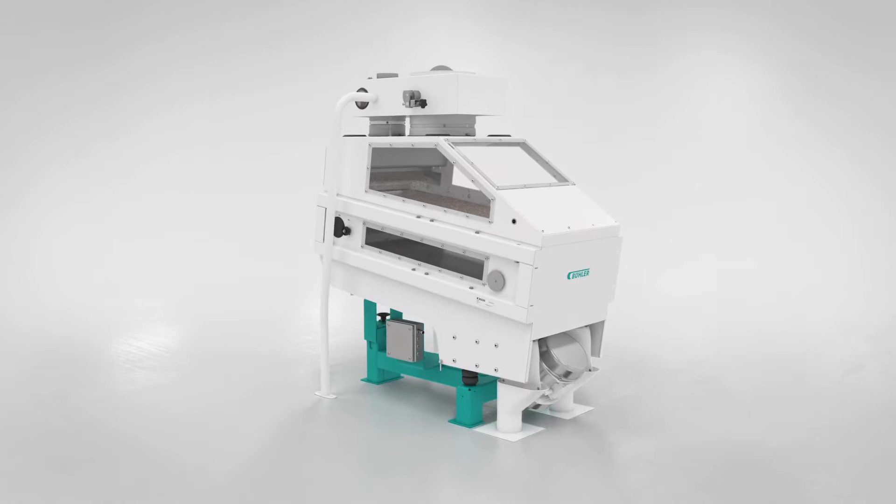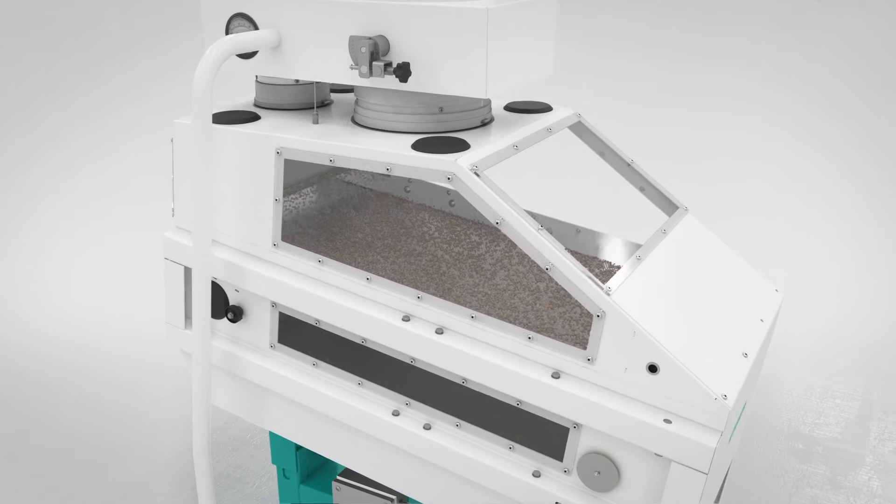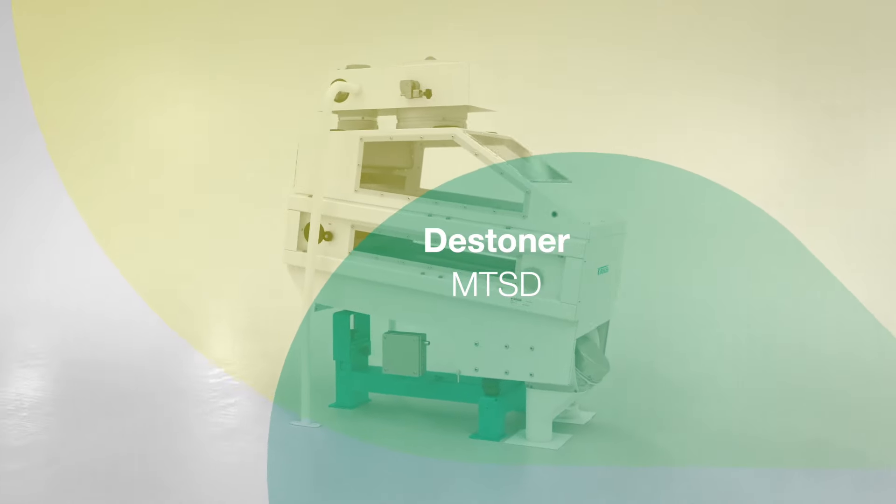Carefully cleaned raw materials are a precondition for achieving a high-end product purity and complying with food safety regulations. This is the DeStoner from Buhler.